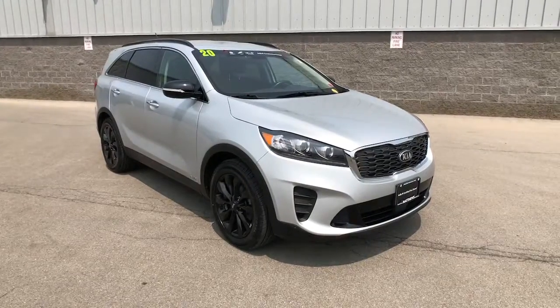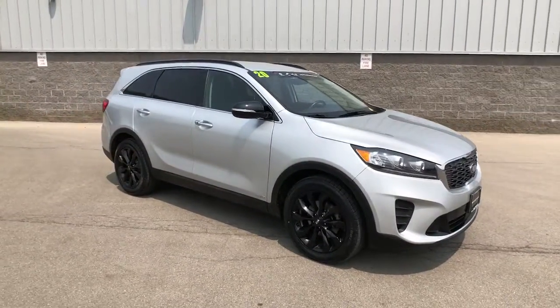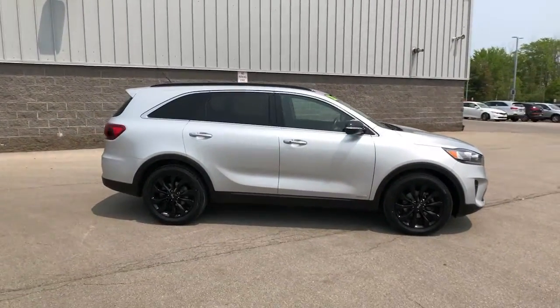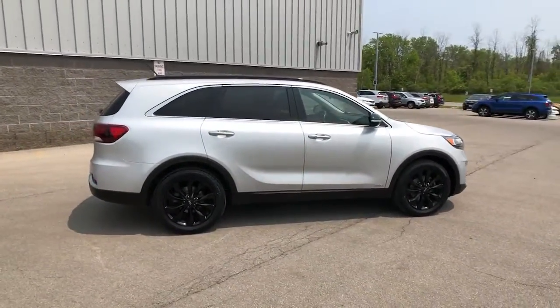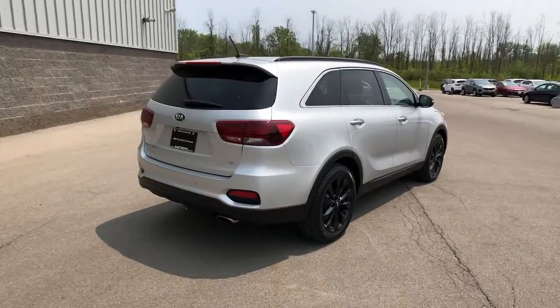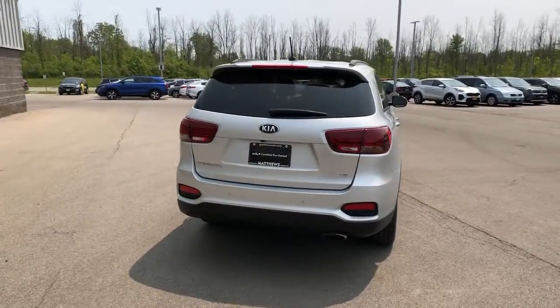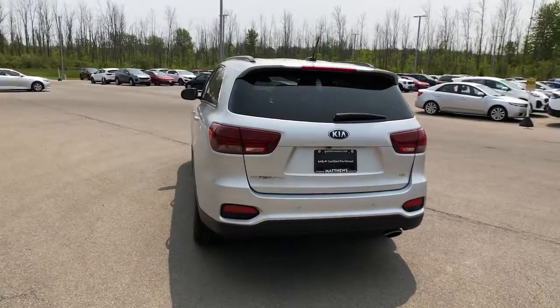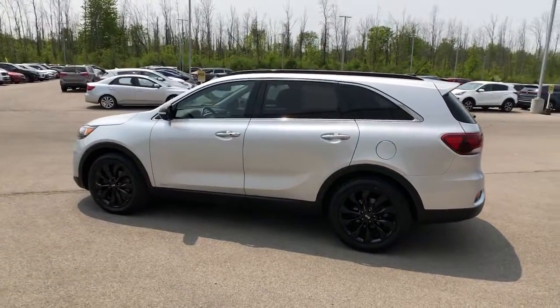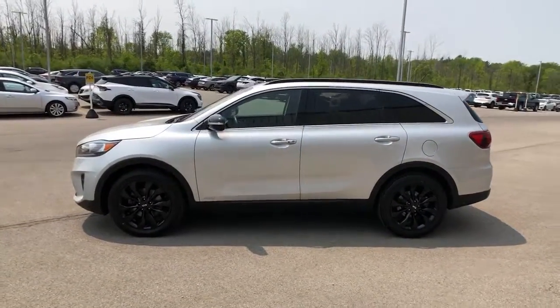Picture yourself in the 2020 Kia Sorento. With less than 25,000 miles on the odometer, this vehicle stands out from the rest. Answer the call to adventure in this sleek Sorento. Prepare to fall in love with its spacious cabin with comfortable seating for seven, its super smooth ride, and its standard infotainment system. All-weather capability and crossover convenience make it an ideal road trip machine.